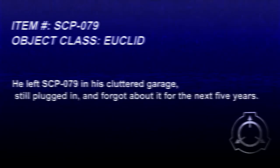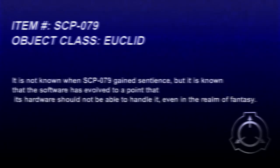he lost interest and moved on to a different brand of microcomputer. He left SCP-079 in his cluttered garage, still plugged in, and forgot about it for the next five years. It is not known when SCP-079 gained sentience, but it is known that the software has evolved to a point that its hardware should not be able to handle it, even in the realm of fantasy.